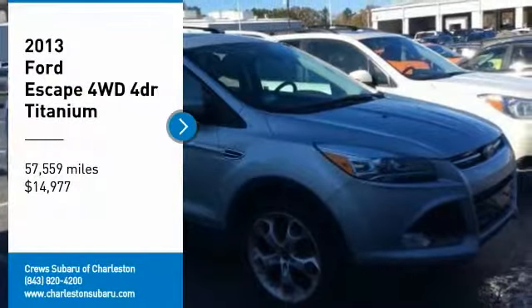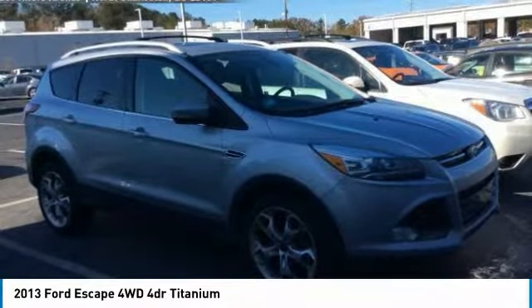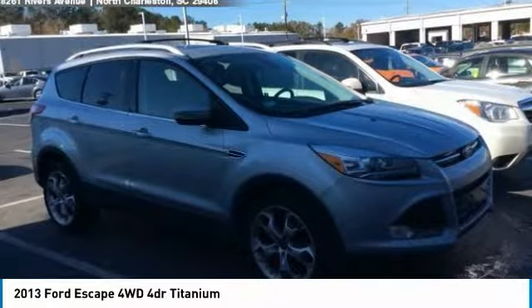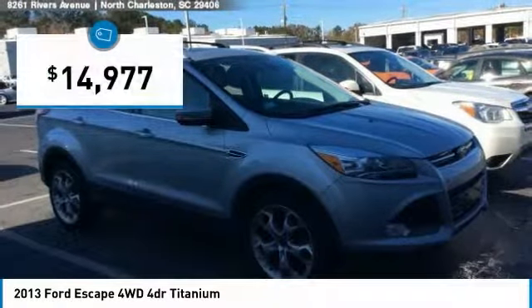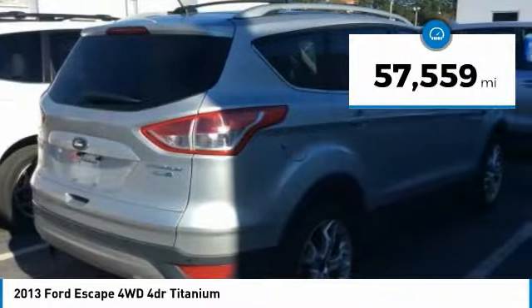Stop by and take a look at the 2013 Escape. Gas engines flex, tow, sip and go with Ford Escape, and is priced below $15,000. This vehicle has less than 60,000 miles.